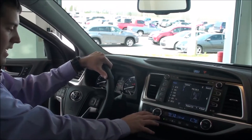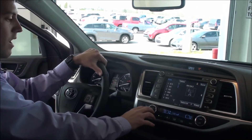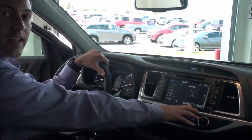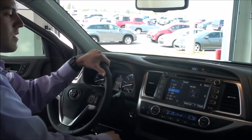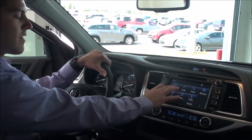On the LE Plus and up you can get dual climate control. Here on the Limited you have the 10-inch screen — you can also get the 10-inch screen on an XLE. This is the touchscreen where you can pick your radio stations, and there's the Apps button to get into the Entune navigation.